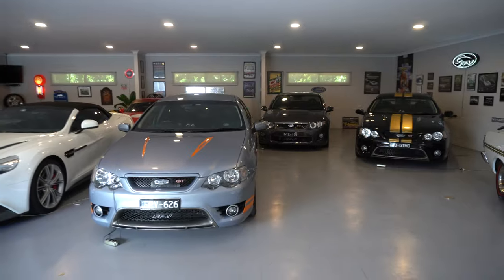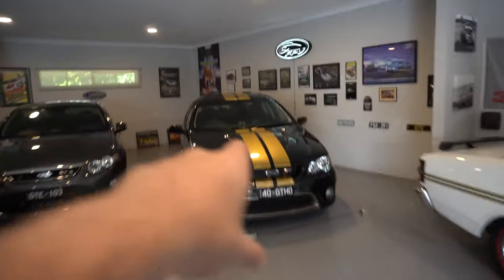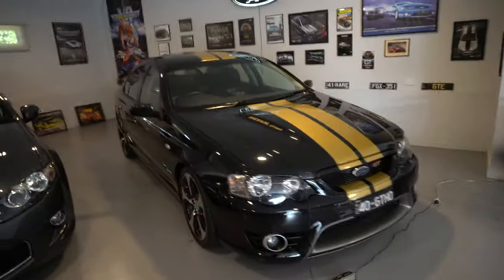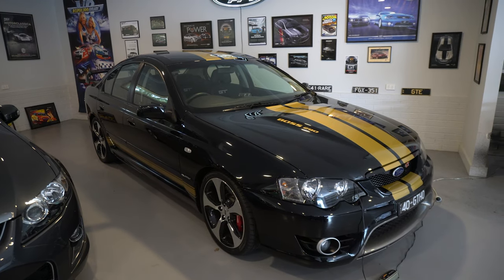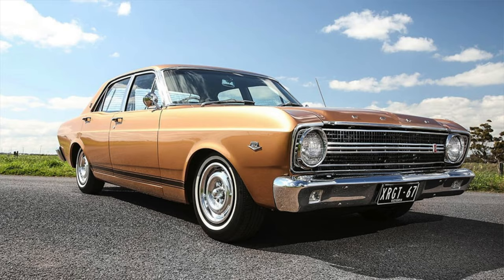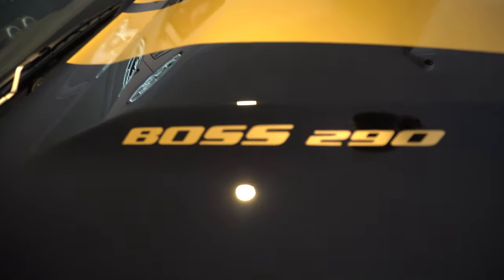The other Falcons are all pretty special in different ways. The black and gold car — the gold is stunning. This particular car is a tribute to the 40th anniversary of the Falcon GT in Australia. The original Falcon GT was gold with black, so this particular car has the reverse color scheme as a tribute to the original car, with the 40th anniversary being 2007.